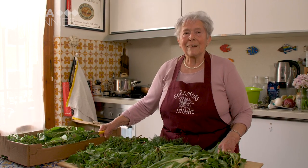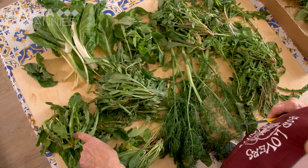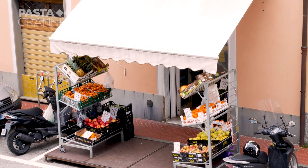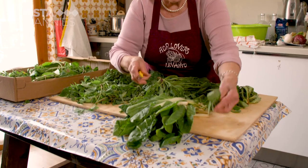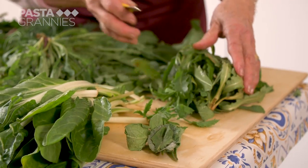The Gatafin filling is foraged herbs. These come from the greengrocers opposite her flat — the forager keeps her locations a secret. The herbs can vary, but Adele has a mixture which includes dandelion, poppy, borage, and chard.